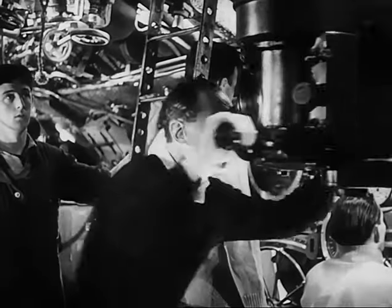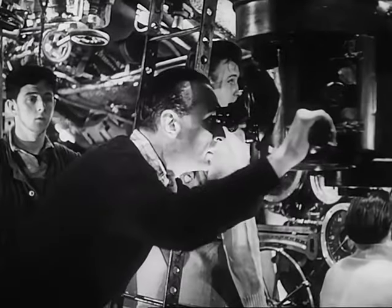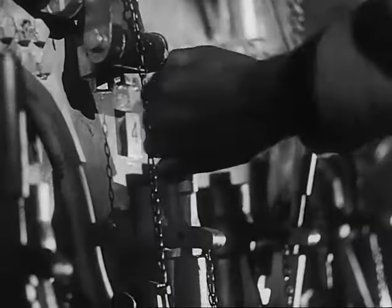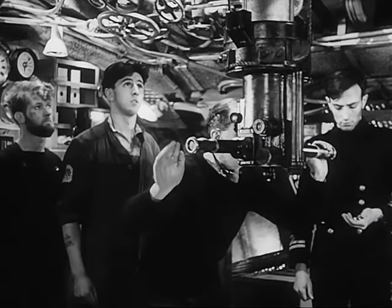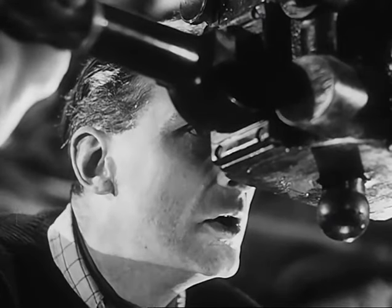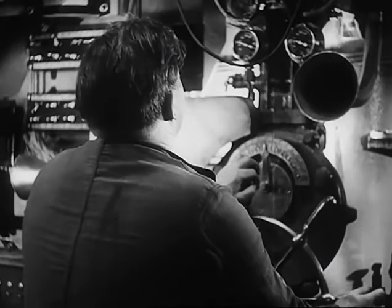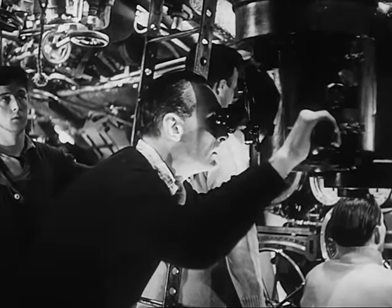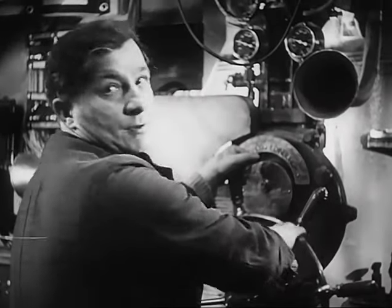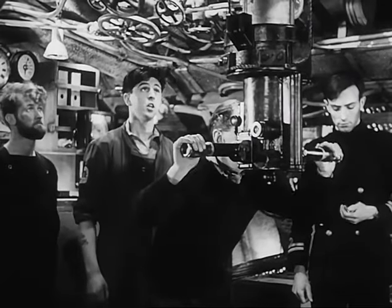He gives the order: stand by — one, two, three, and four tubes. Firing interval: six seconds. And there's our target, just where we want it. Fire! And away goes the first fish, to be followed at intervals by the second, third, and fourth. As each fish leaves the boat, she gives a shudder, and the pressure inside increases. This is because the air which blew out the fish must escape back into the boat — if it didn't, a nice fat bubble would shoot to the surface and give away our position. The ASDIC operator, hearing the torpedoes speed away one by one, reports the fact, and we all wait, listening for an explosion.